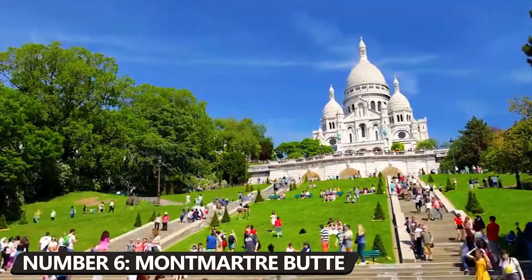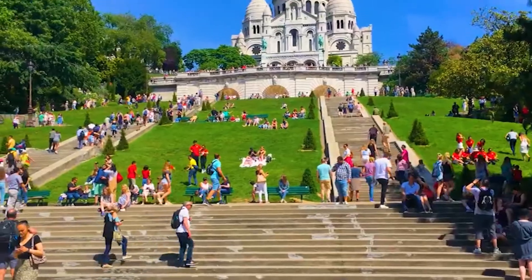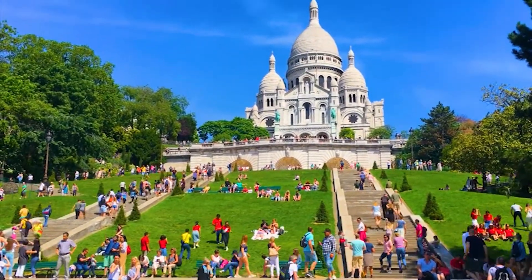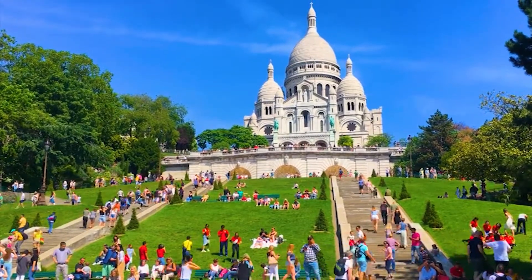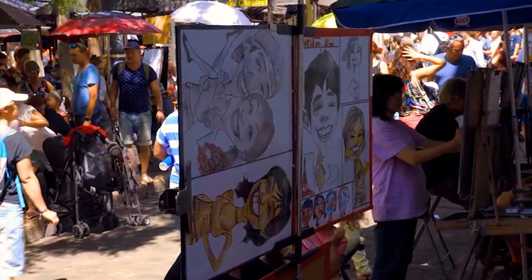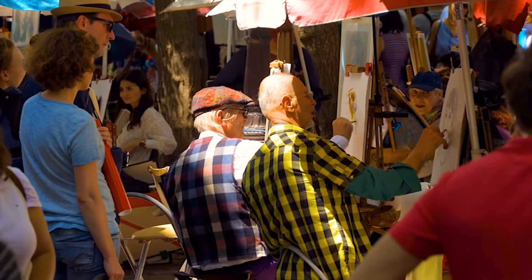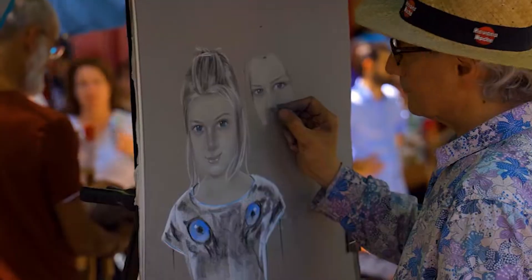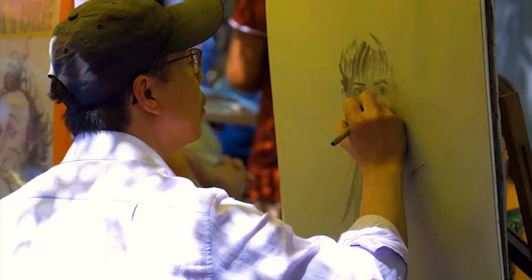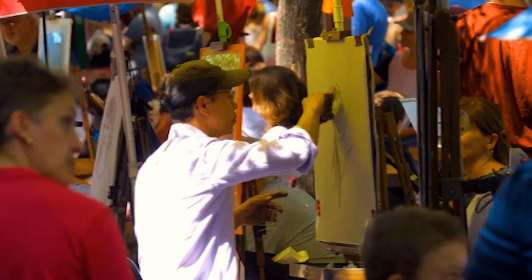Number 6: Take a stroll around Montmartre and visit the Sacré-Cœur Basilica. The Montmartre butte is the highest point in the city, and it is known for both the Sacré-Cœur Basilica and its views of the whole city. Take a break at the busy Place du Tertre, where painters, portrait and caricature artists, and other artists work outside. This is a great way to see a masterpiece in the making. Renoir and Van Gogh both painted at the Place du Tertre.